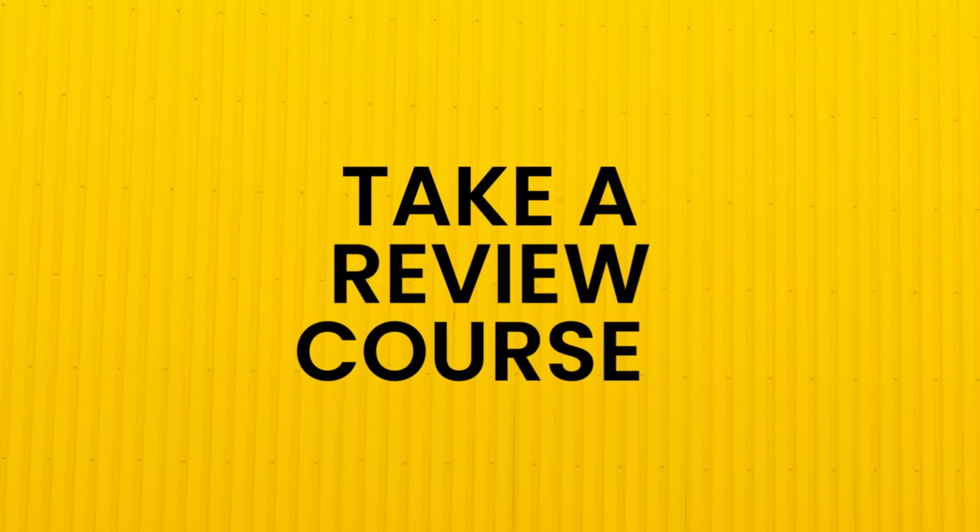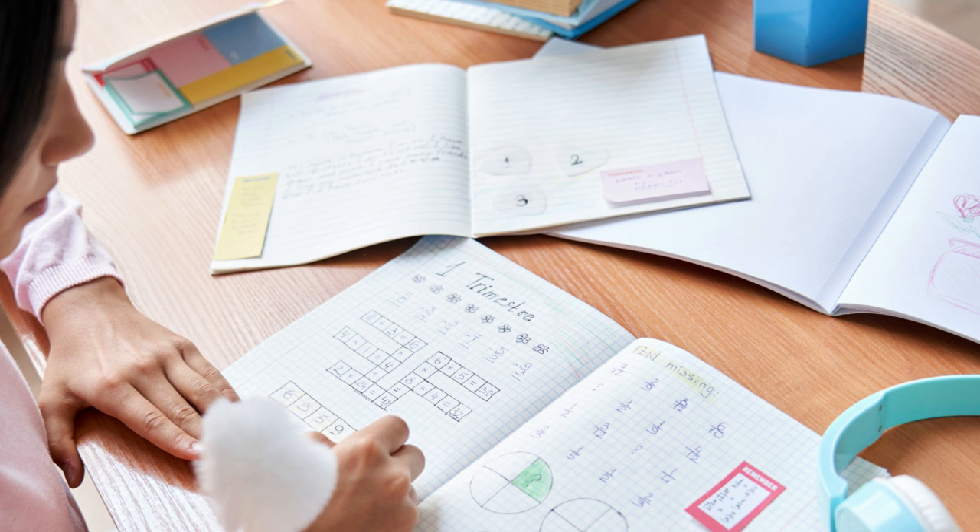The sixth tip is to take a review course. I can now confidently say it was one of the best decisions I made. Having someone who is highly experienced and knowledgeable in that area tell you what they think is important for you to know for an exam is definitely helpful. By doing this, I was able to focus on the high yield material and weed out some other topics that were less important for the exam. Ask around for opinions on different review courses you can take, and make sure the one you sign up for is legit.